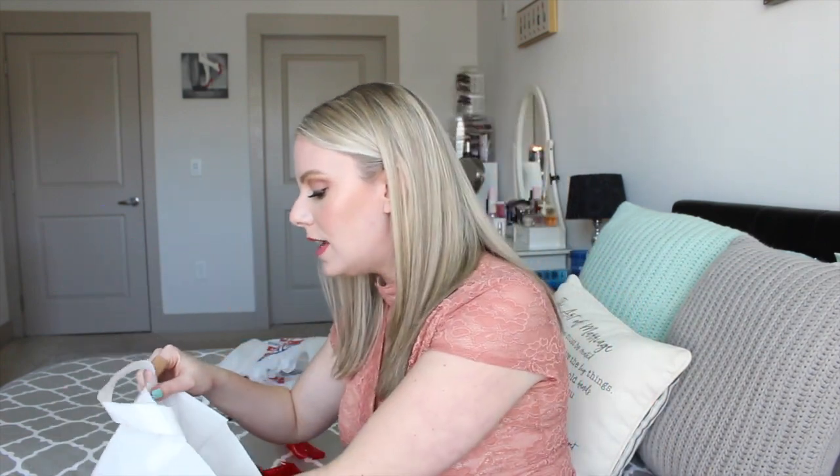A couple more things I got from Walgreens. The first is a new product from Wet n Wild — their Photo Focus Rose Spray. I love the scent of rose and I love setting sprays, so this is a prep, set, and refresher by Wet n Wild. Wet n Wild has been killing the game lately — so many people raving about their products. The packaging is not very big; there's only 1.5 ounces in it, which is a little surprising, but it's good for testing without wasting a lot. It smells very rosy.